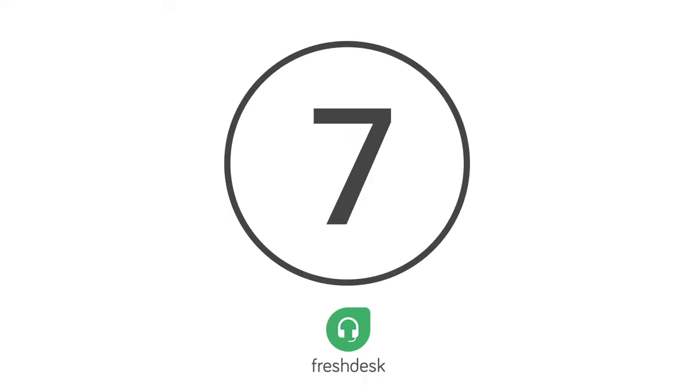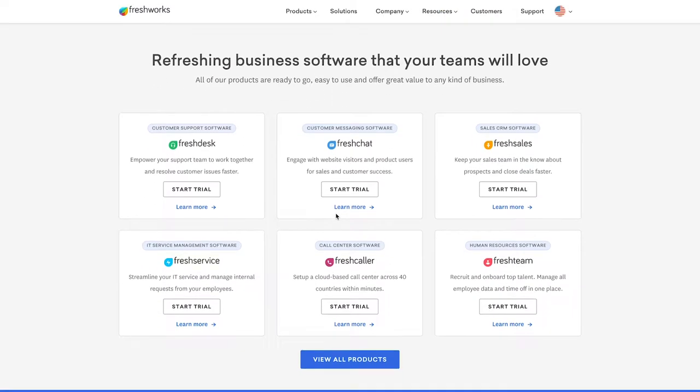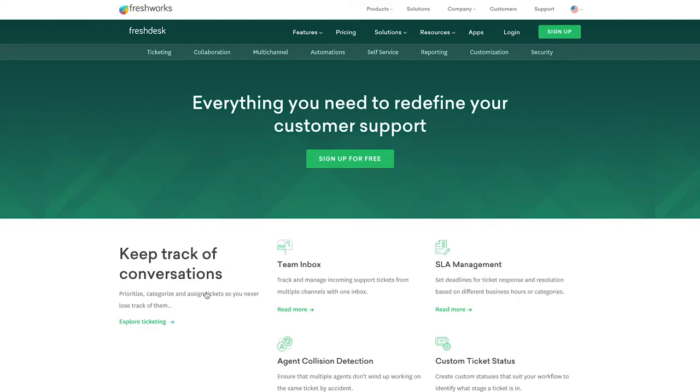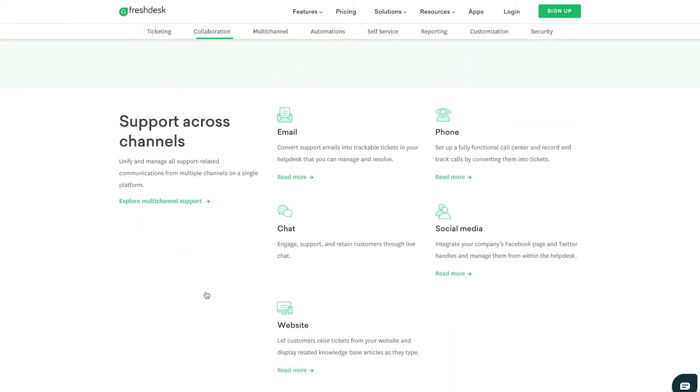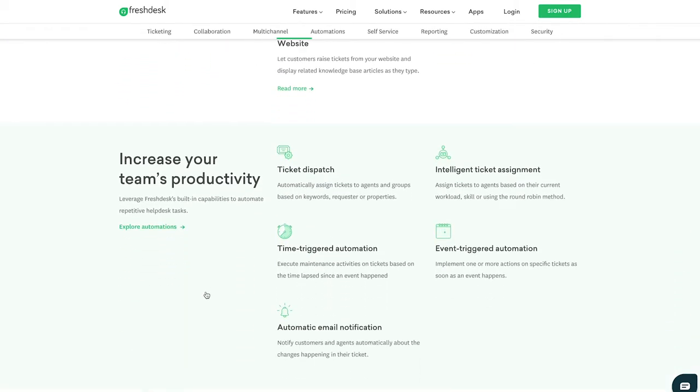Number 7, Freshdesk. For a digital-first call center management solution, look no further than Freshdesk. Those who don't need much functionality or numerous features can enjoy the basic capabilities of the platform while reaping the benefits of its automation to save time.